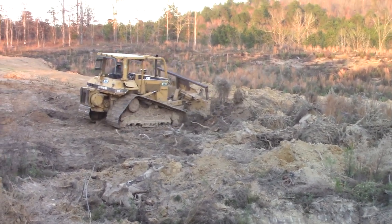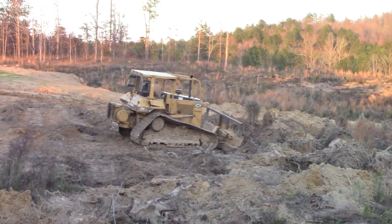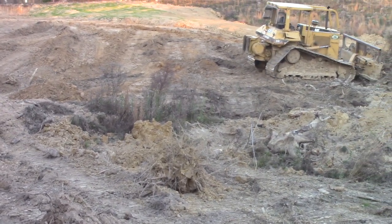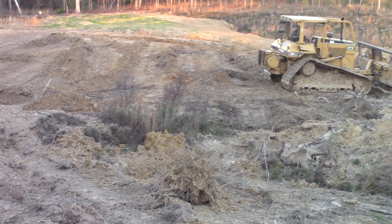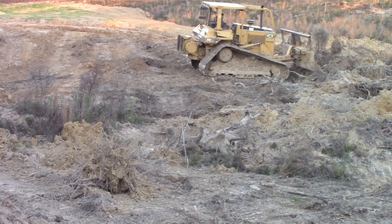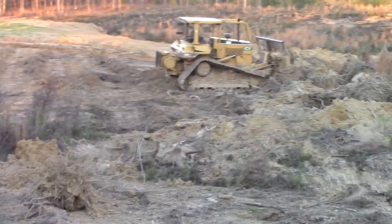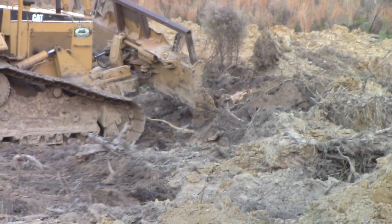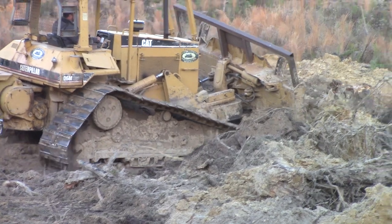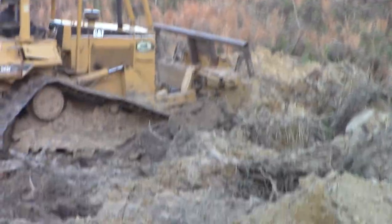He's pushing stumps and root balls down over the ridge here to kind of get them out of sight, and then he wants to leave enough dirt and material to push down here and make it all look good. He's got a big stump — I didn't dig that one up. That is a root ball; he's trying to roll it, it's a big one. Yeah, there's a monster stump in there and he's just trying to get them out of sight.